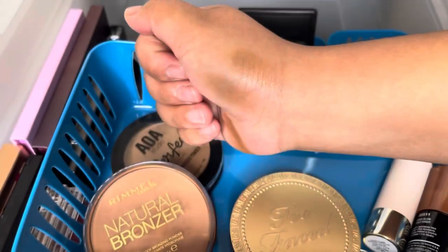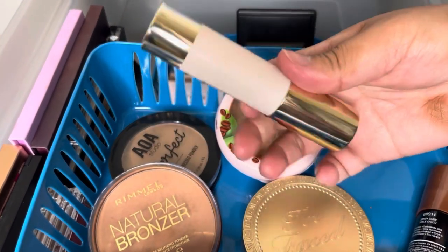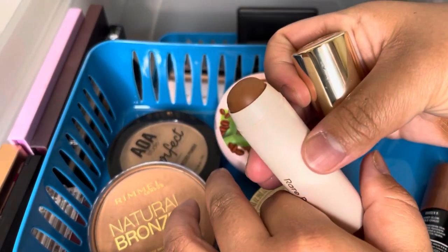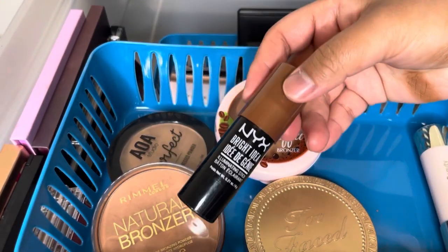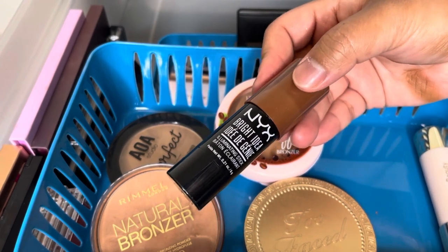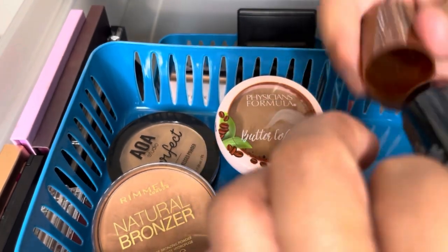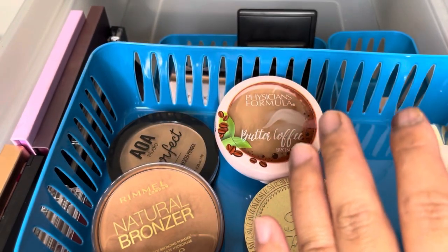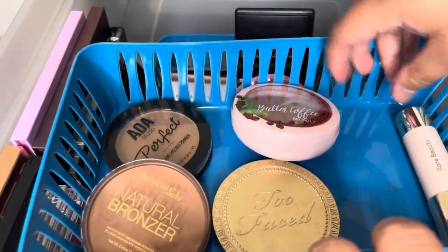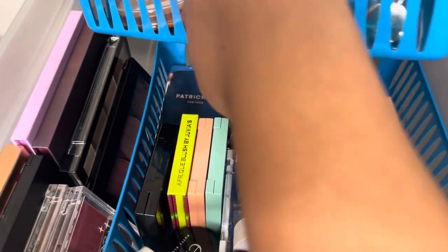Recently I purchased the Rare Beauty bronzer stick and I really like it — it melts into my skin. Although I like the Rare Beauty one, I am going to declutter the NYX Bright Idea Illuminating Stick in Sandy Glow — it's already old and starting to smell bad. So I have four bronzer powders and one bronzer here. I have new bronzers to add later.